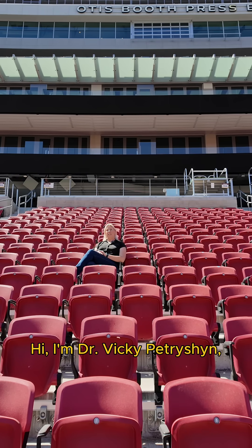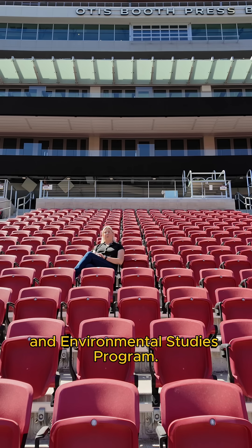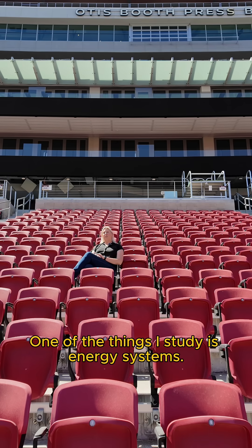Hi, I'm Dr. Vicki Patrician, a faculty member with the USC Wrigley Institute and Environmental Studies program. One of the things I study is energy systems.